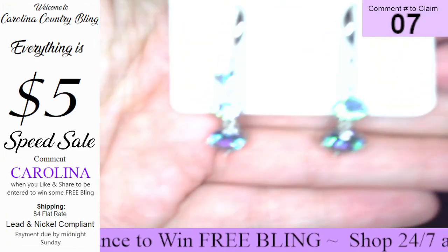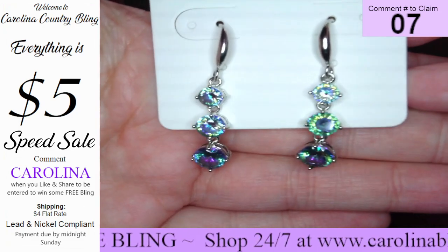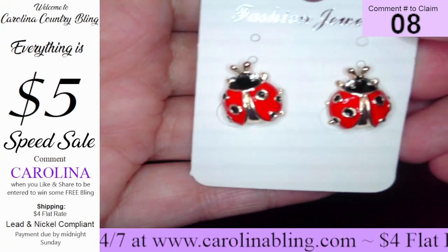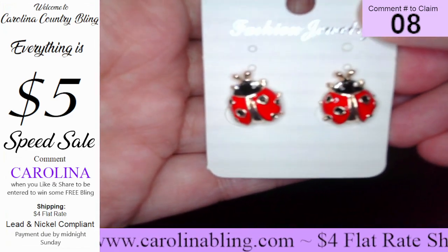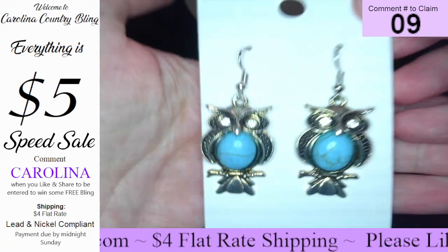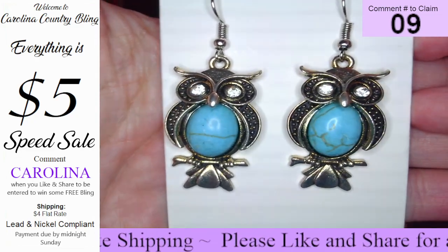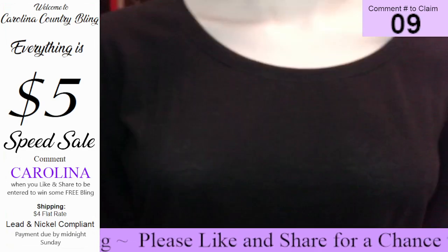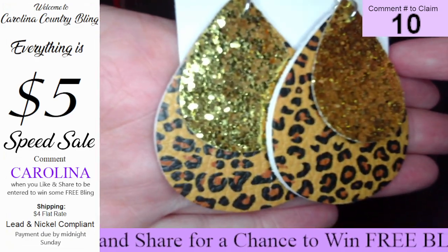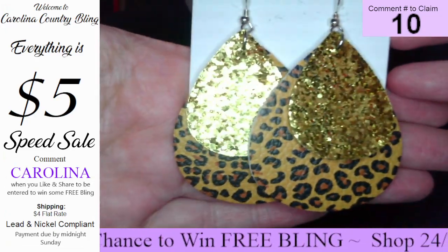Number seven, we have these gorgeous iridescent dangles — these are so pretty, those are number seven. Number eight, we have these adorable little ladybugs. I think every ladybug lover needs little ladybugs — number eight. Number nine, we have these beautiful owls with the turquoise crackle and diamonds right there in the eyes — really, really cute. Number ten, soft leather — you have your leopard print with your gold shimmer glitter. Really, really pretty on those, y'all — number ten.